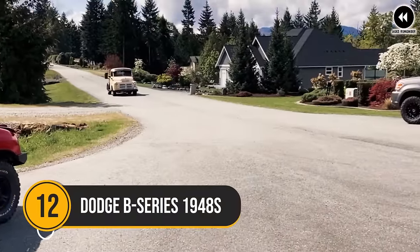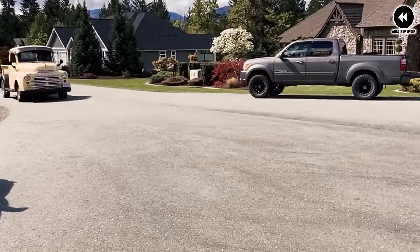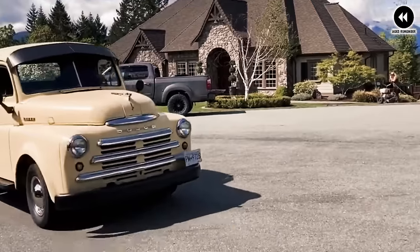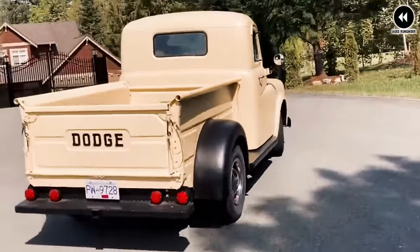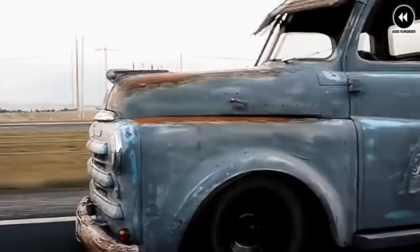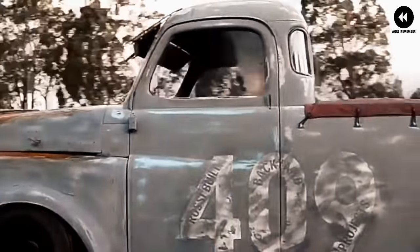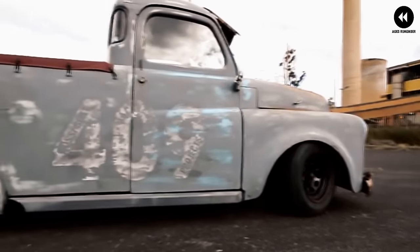12. Dodge B-Series 1948. In 1948, Dodge unveiled the B-Series pickup truck, marking the beginning of a new era for the brand in the post-war automotive landscape. The Dodge B-Series combined ruggedness, reliability, and innovation, making it a popular choice among drivers and businesses alike. Imagine yourself transported back to 1948, where the Dodge B-Series commands attention with its bold and sturdy design — classic grille, rounded fenders, and robust frame — exuding strength and dependability.